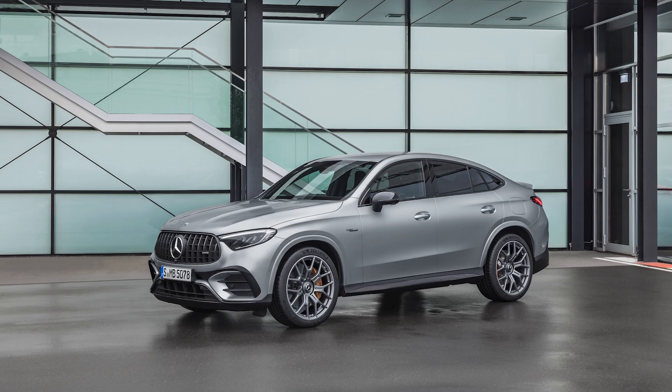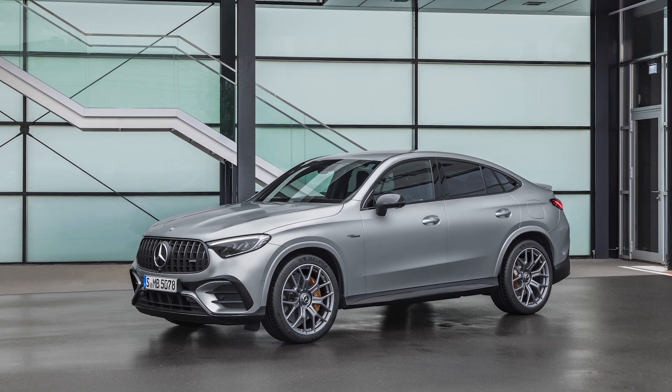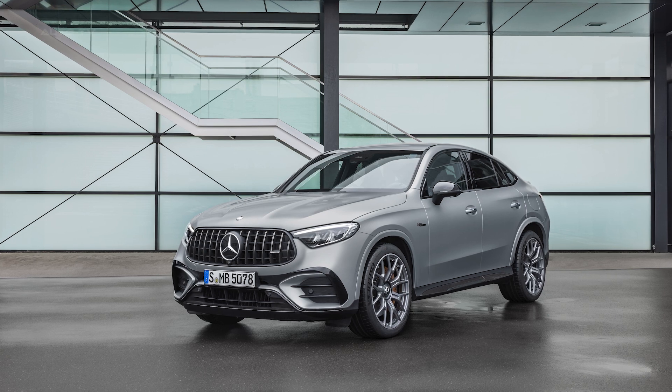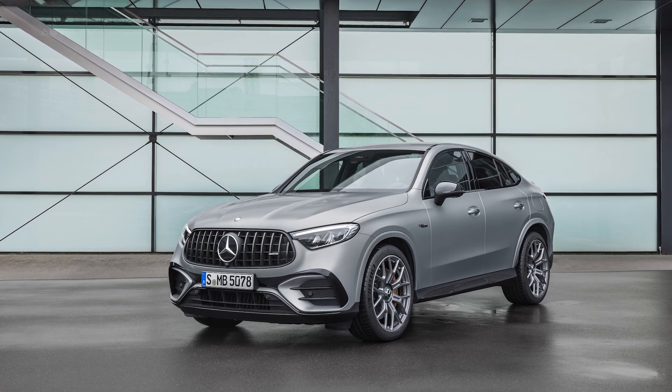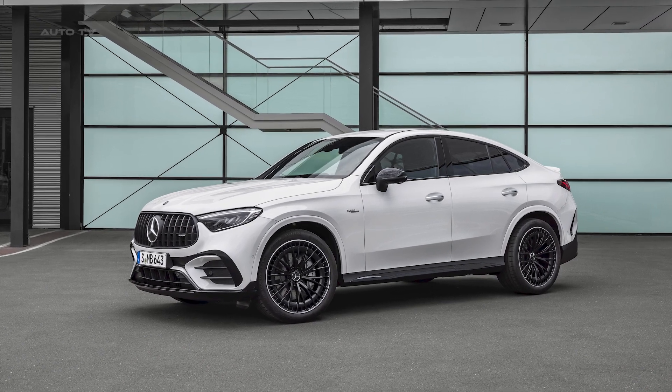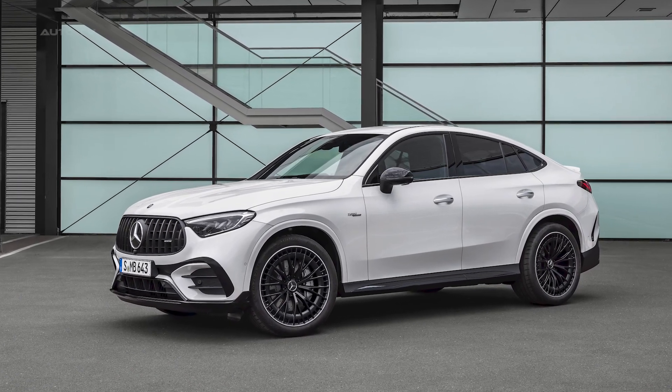The vehicle showcases characteristic AMG design elements both inside and out, emphasizing dynamic elegance and high-quality craftsmanship. Sporting a distinctive silhouette, the GLC Coupe is adorned with design features such as AMG-specific radiator trim, large air inlets, and wheel arch trim.